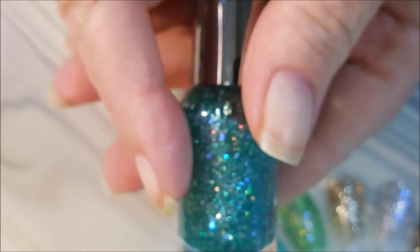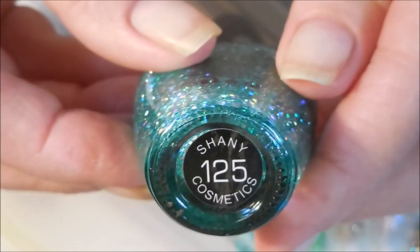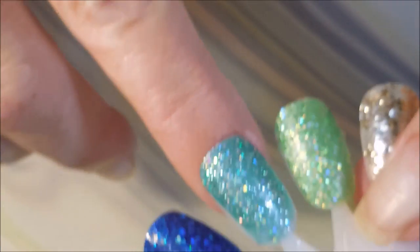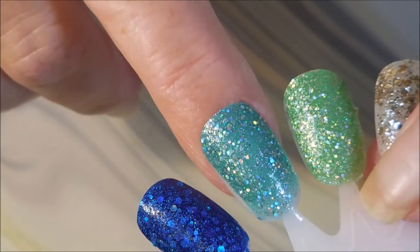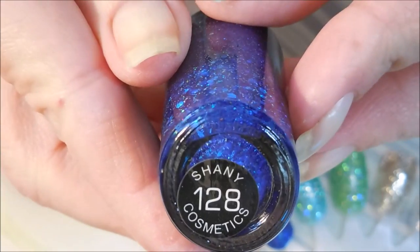And this one's a light blue or an aqua color, and it is number 125. And this is a very bright blue, and it is number 128.